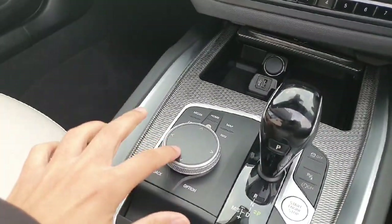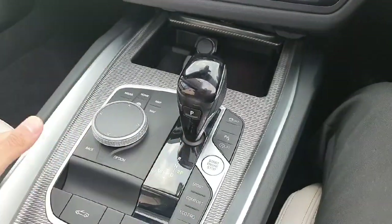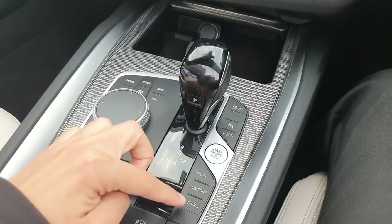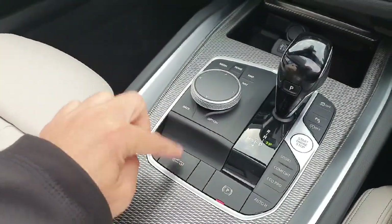For the convenience of the driver, we come straight to the central multimedia that you have access to on this part of the dash. Here we have a fully automatic gearbox with sport, comfort, and eco modes.